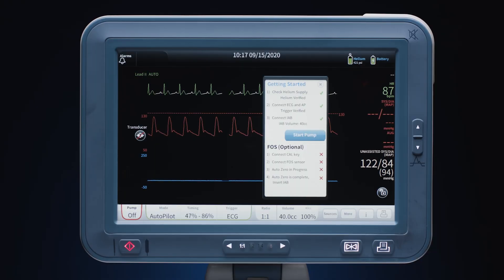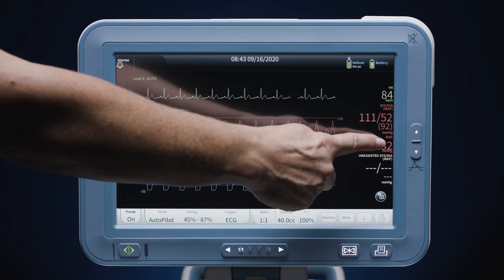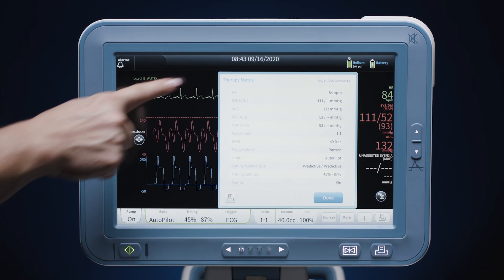We developed a number of technologies like the getting started screen and the therapy report. Our main goal was to improve the usability of the system.